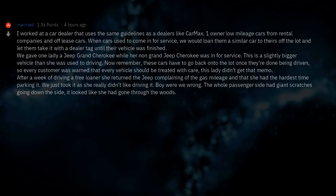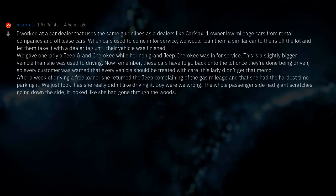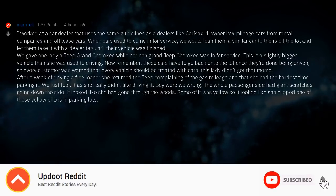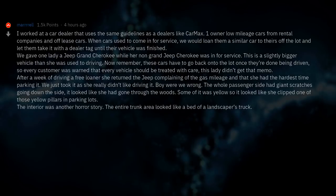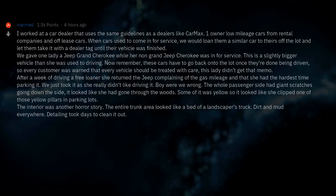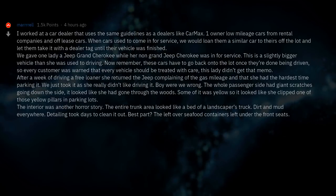The whole passenger side had giant scratches going down the side — it looked like she had gone through the woods. Some of it was yellow, so it looked like she clipped one of those yellow pillars in parking lots. The interior was another horror story. The entire trunk area looked like the bed of a landscaper's truck — dirt and mud everywhere. Detailing took days to clean it out. Best part? The leftover seafood containers left under the front seats.